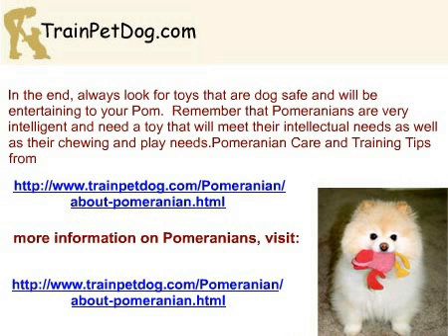In the end, always look for toys that are dog-safe and will be entertaining to your Pom. Remember that Pomeranians are very intelligent and need a toy that will meet their intellectual needs, as well as their chewing and play needs. Thank you for watching Toys That Can Be Dangerous for a Pomeranian. To learn more about caring for your Pomeranian, visit the link below.